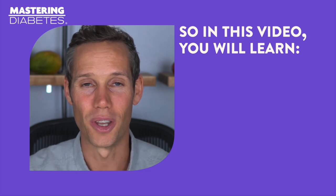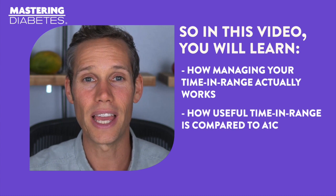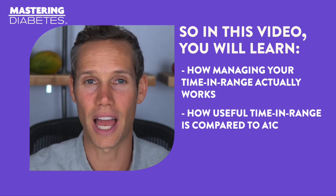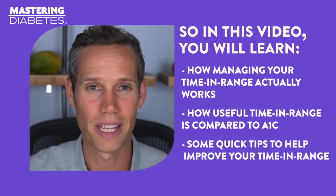In this video, you will learn how managing your time in range actually works, you will see how useful time in range is compared to A1c, and you'll get some quick tips to help improve your time in range.